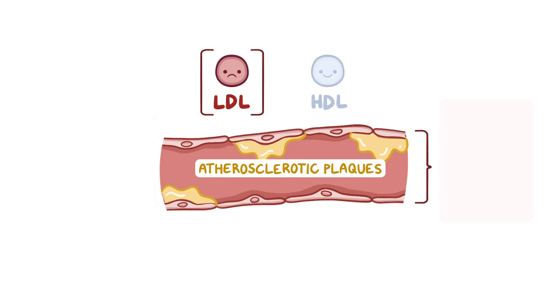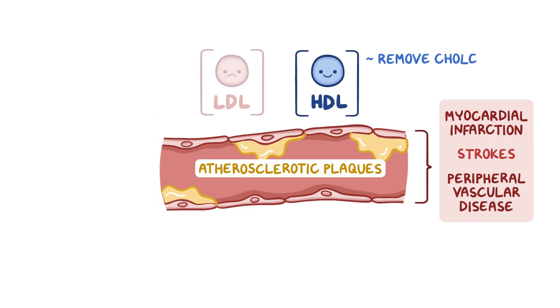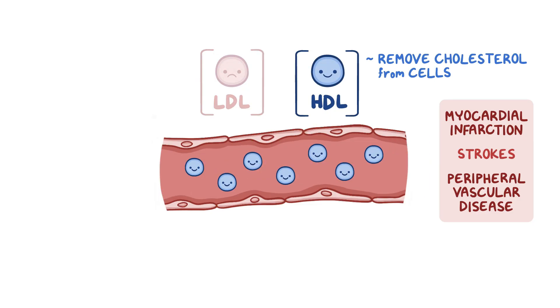Over decades, large atherosclerotic plaques can lead to myocardial infarctions, strokes, and peripheral vascular disease. That's why we want to keep LDL blood levels under control. On the other hand, HDL can remove cholesterol from cells, and that can help reverse the process of atherosclerosis.